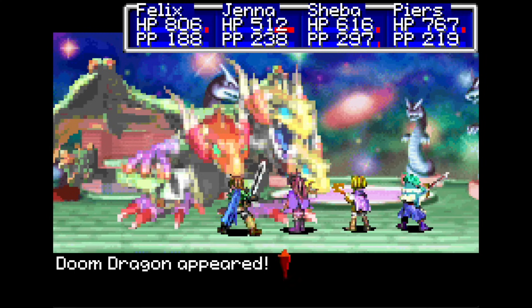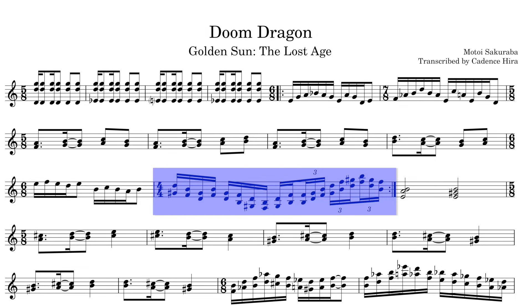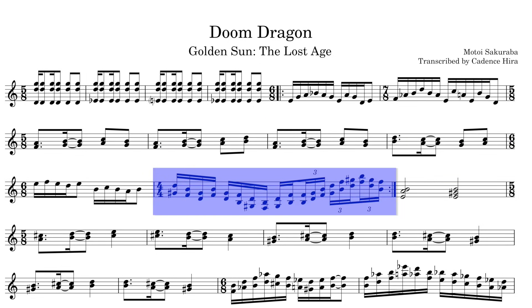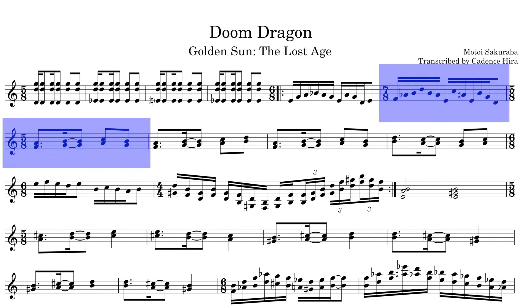Another tune that often comes up in the discussion of wacky time signatures: the infamous Doom Dragon from Golden Sun: The Lost Age. This tune is all over the place rhythmically. We have this combination of larger time signatures like 4, 6, 5, and 7, the latter two being asymmetrical prime numbers. Most of the contiguous measures of any one time signature are in this rushing 5-8 kind of feel.